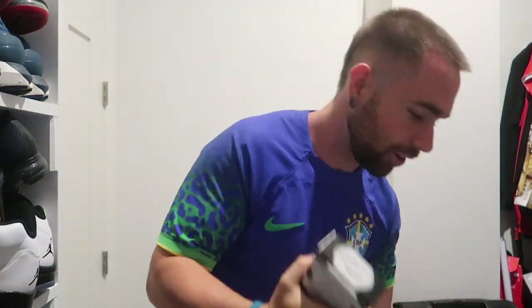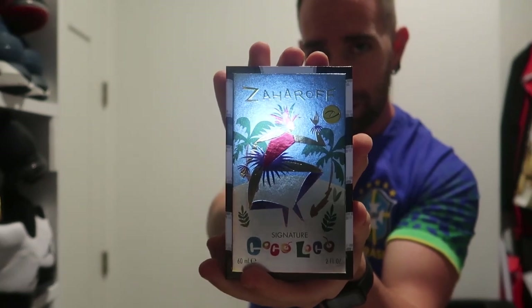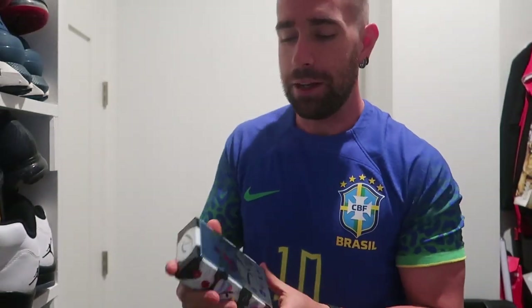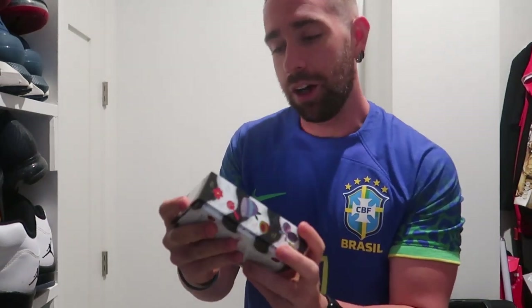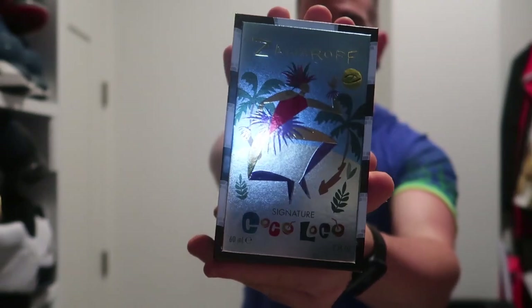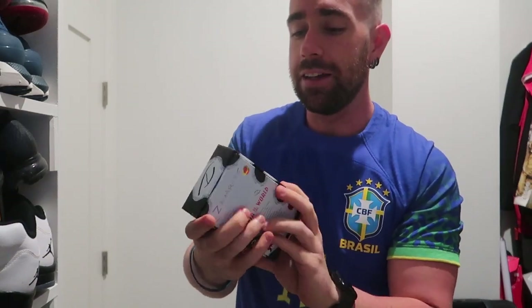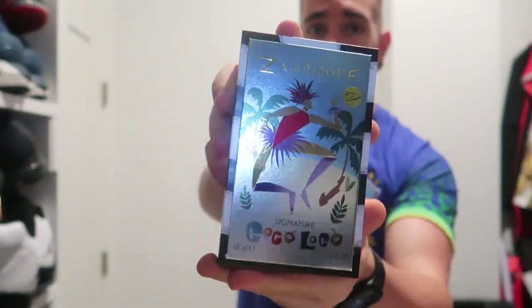I did get Zaharoff Coco Loco in here. I've already technically unboxed it — I got to it a little early. I was very happy and anxious to see how it smelled. I did spray it on, so if you see the bottle is used — it was my gym scent of the day.